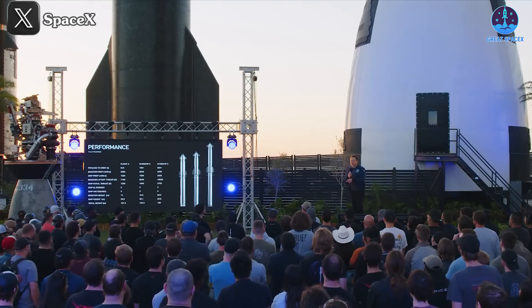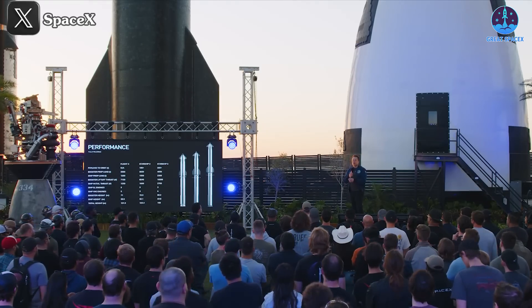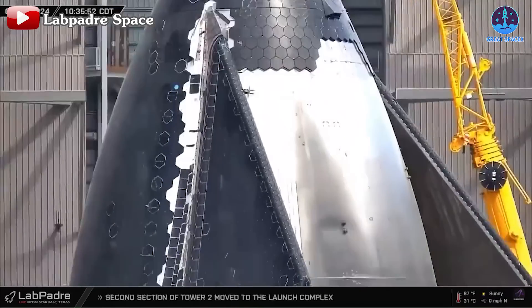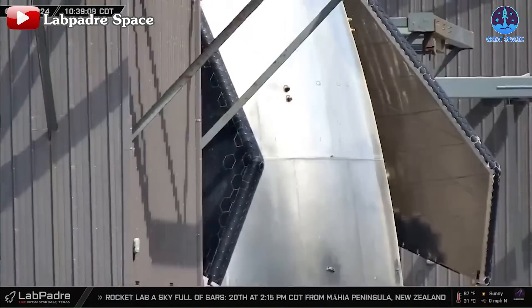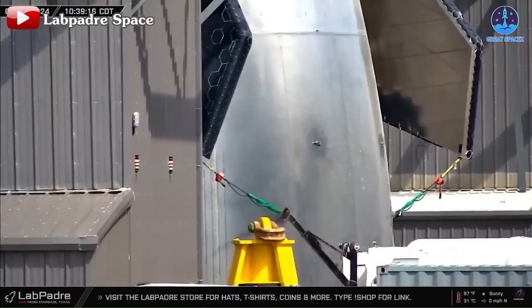Musk's announcement a few months ago about six Starship V2 prototypes gives me confidence that production of the first prototype should begin now to meet this target, especially since we're already in mid-July.